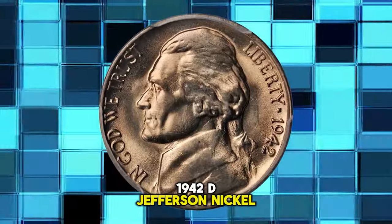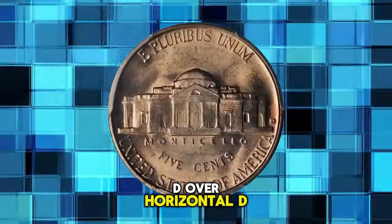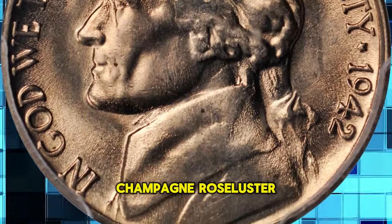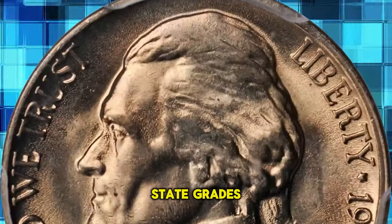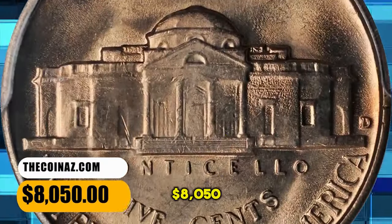1942-D Jefferson Nickel — a highly sought after repunched mint mark variety, D over horizontal D, graded mint state 65 by PCGS. This well struck gem boasts a lovely champagne rose luster. A very nice piece and among the finest certified for an issue that is rare even in lower mint state grades. An important find for the advanced Jefferson nickel collector. It was sold for $8,050.